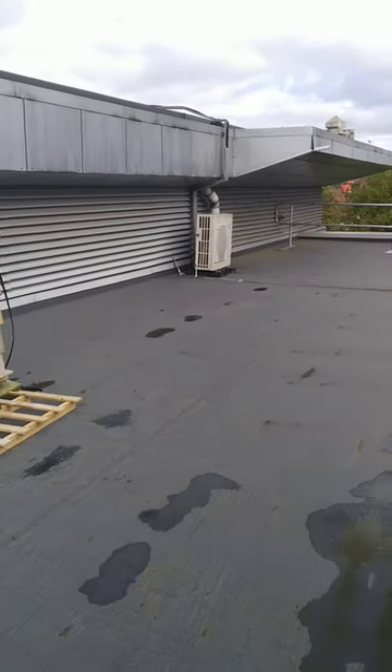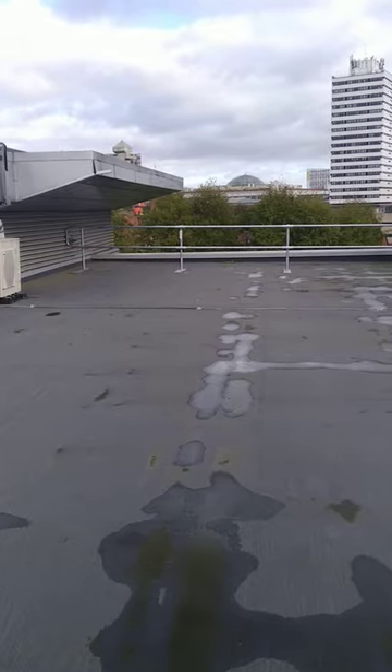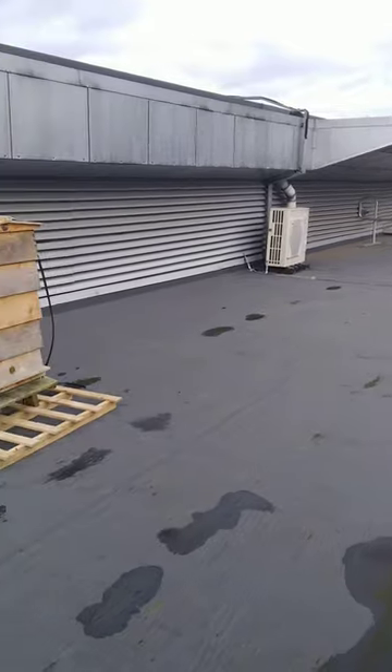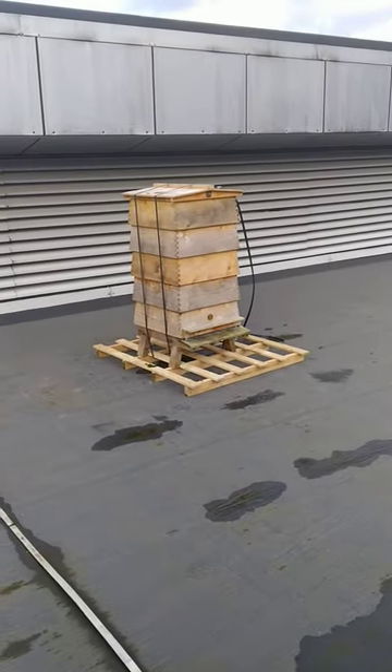We have looked at the area and there's a balustrade at the far end, in case a hurricane decides to slide these along the roof, but it's highly unlikely. And it's very well set up as it is at the moment.